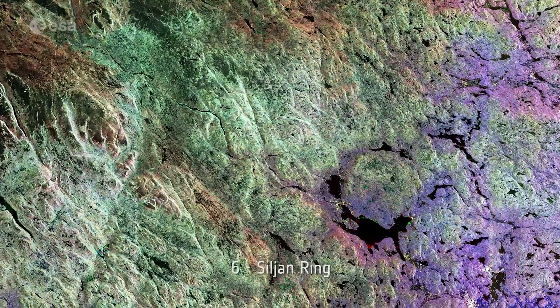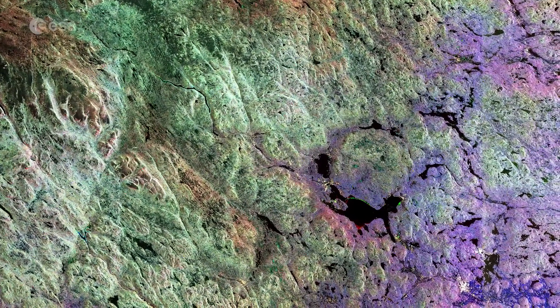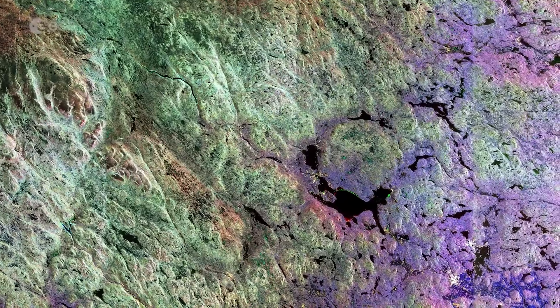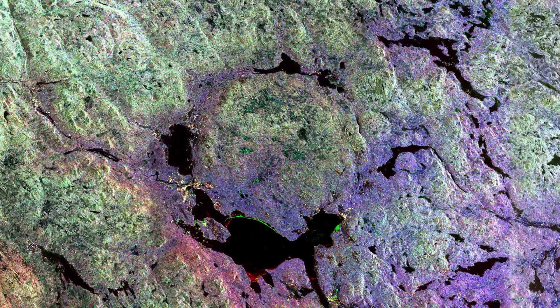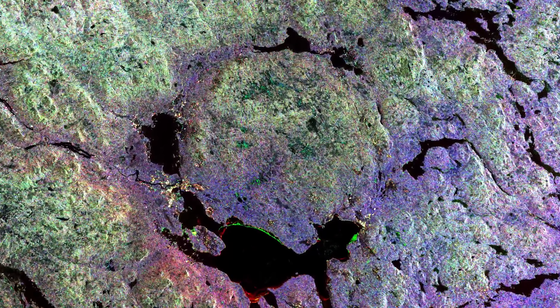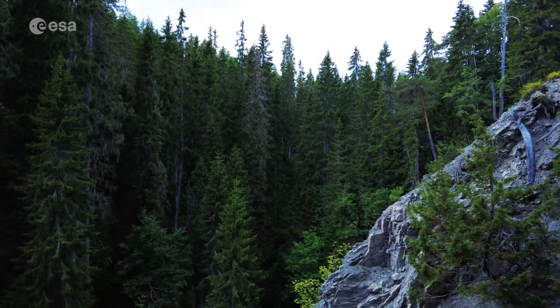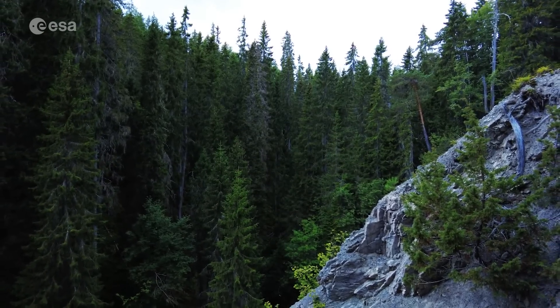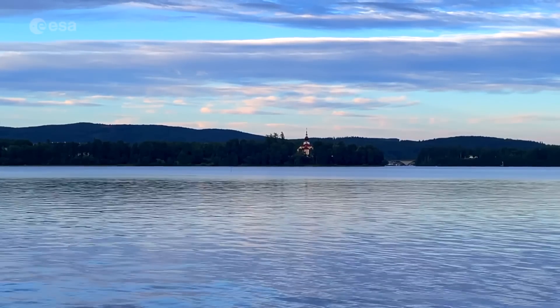Number 6: Psyllian Ring. Around 400 million years ago, an asteroid slammed into the land that is now south-central Sweden. Its impact left quite a mark. After millions of years of erosion, the scar it left is still recognizable, especially from above. Measuring more than 50 kilometers across, the Psyllian Ring is the largest known impact crater in Europe. It is surrounded by a depression, which today is partially filled with water.